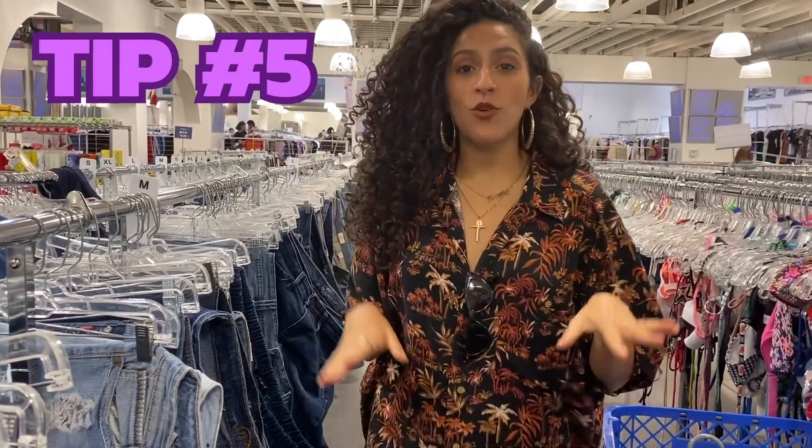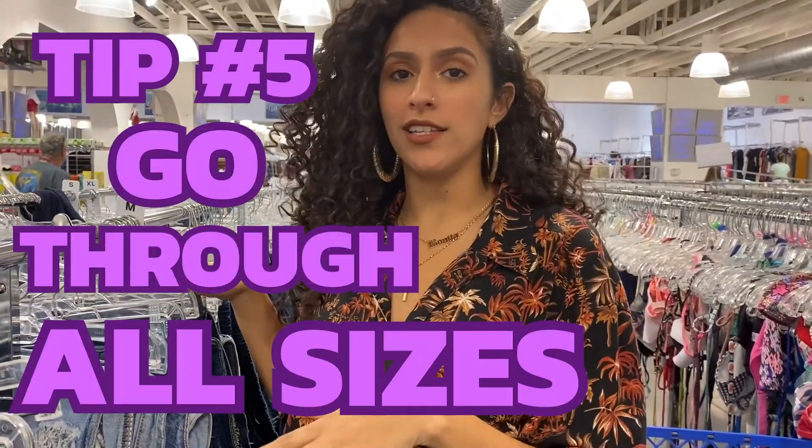Another thrift tip: you have to go through every single size. It says medium here, but that doesn't matter — whether you're small, medium, or large, go through everything, because you don't know if someone misplaced something really cute. So you gotta go through everything.